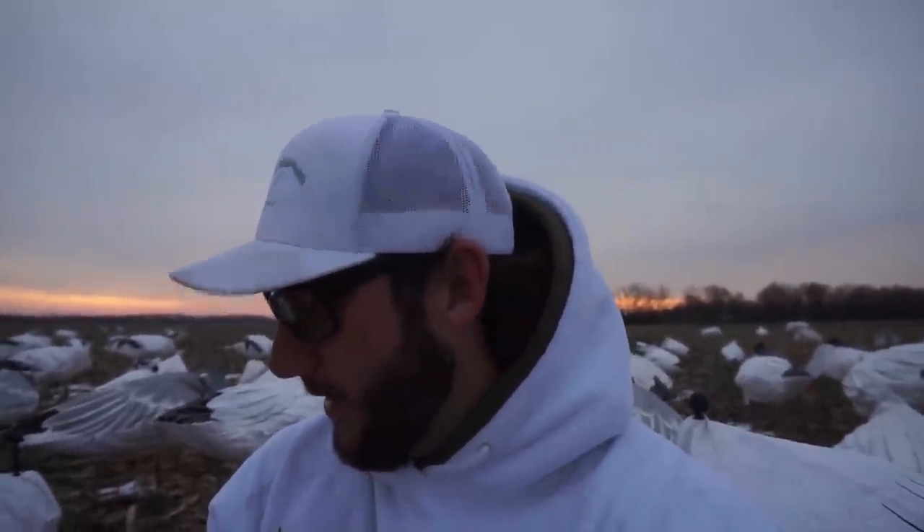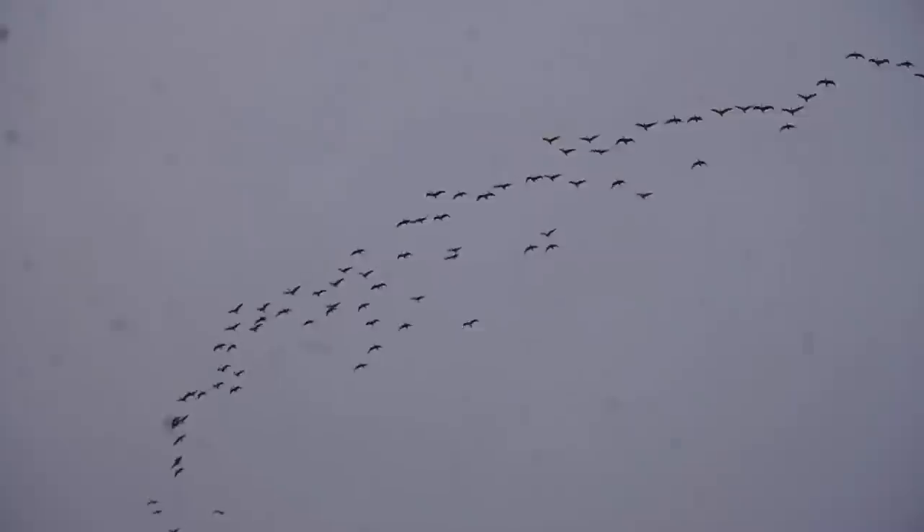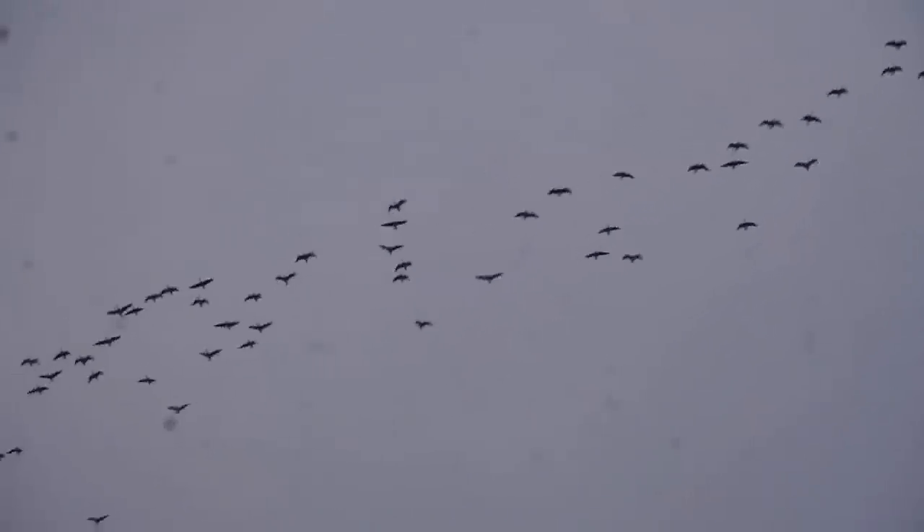It stayed above freezing all night so it loosened the soil up just a little bit. The dive bombs went in extra easy. We've got some more lessers coming to look at us — the darks love it. Usually the snows get here first, but might be a different type of morning.